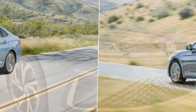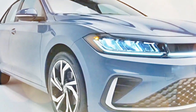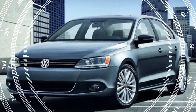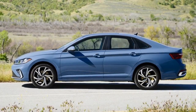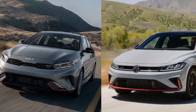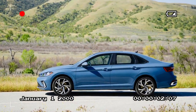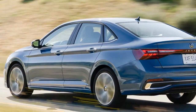The 2025 Jetta's exterior has received notable enhancements, particularly in the front and rear. The front fascia has been redesigned with a modernized grille paired with sleek LED headlights, creating a youthful and fresh look. A light bar integrated into the grille is standard on the Sport, SEL, and GLI models. At the rear, a new light bar seamlessly connects the taillights, with the Jetta nameplate elegantly placed below. New wheel options include 17-inch aluminum wheels for SE models and 18-inch wheels for SEL and GLI trims, with a black wheel package available for SE and GLI variants.